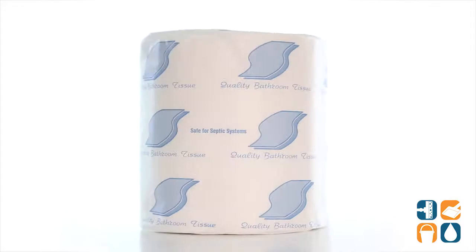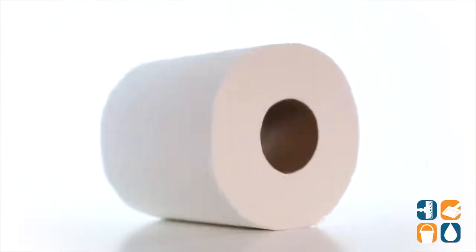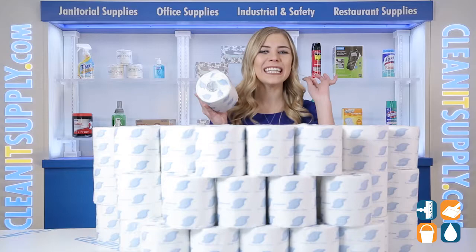These General Supply Standard individually wrapped rolls are ideal for public and high traffic restrooms. They are gentle on skin while staying strong and reliable. Each roll contains 500 white 2-ply sheets that are 3.5 x 4.5 inches, and come with 96 rolls per carton.